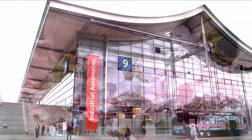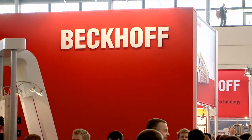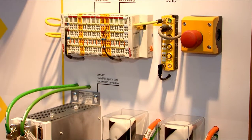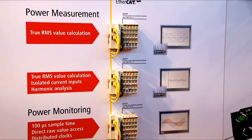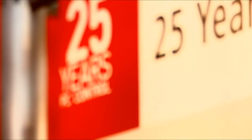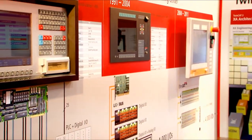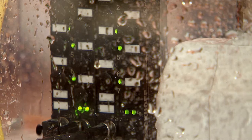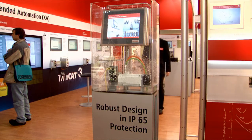At the Hanover Messe 2011, Beckhoff presented its complete range of products and solutions for PC and EtherCAT-based control applications, as well as new safety products and high-precision measuring components. A special exhibition under the heading '25 Years of PC Control — From an Idea to Global Standard' documented the development and the outstanding performance of PC technology.